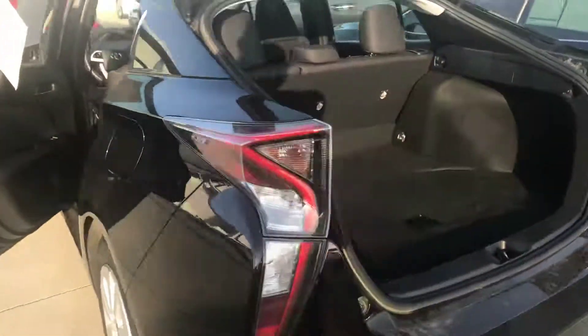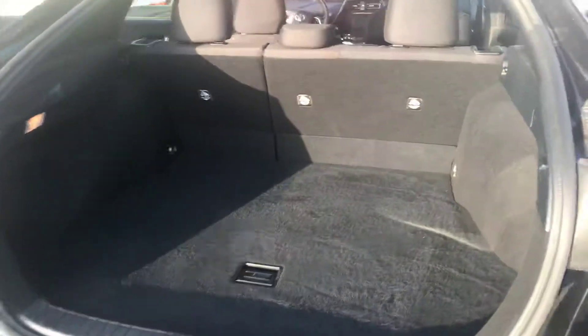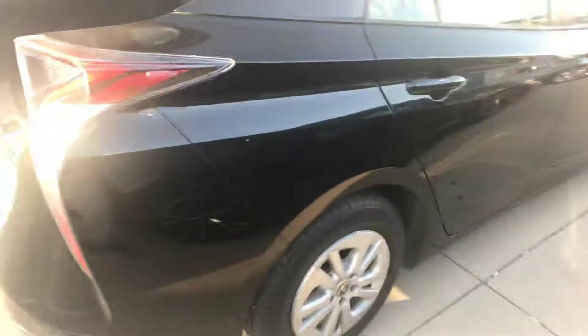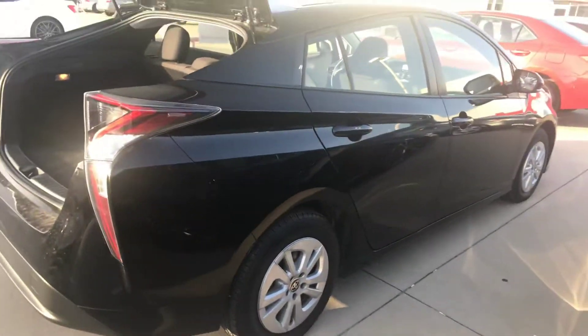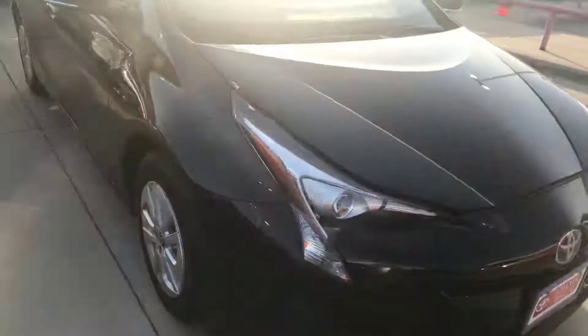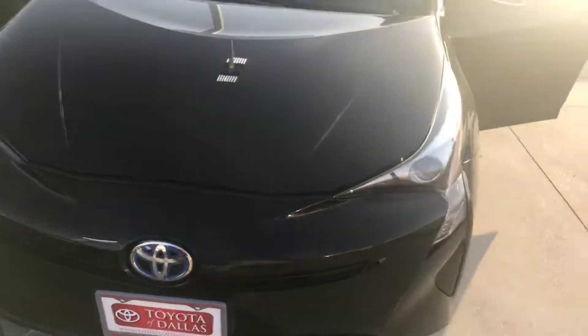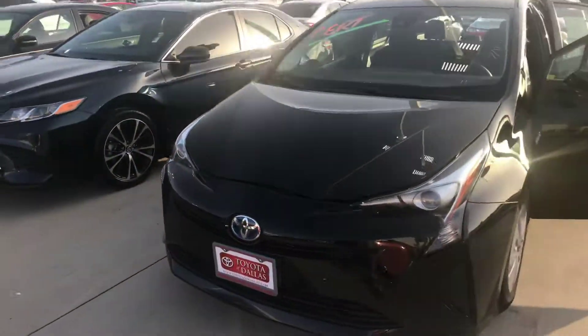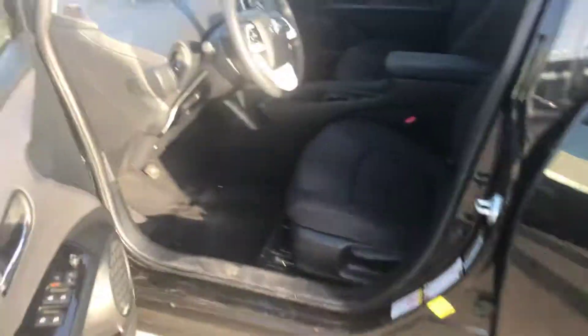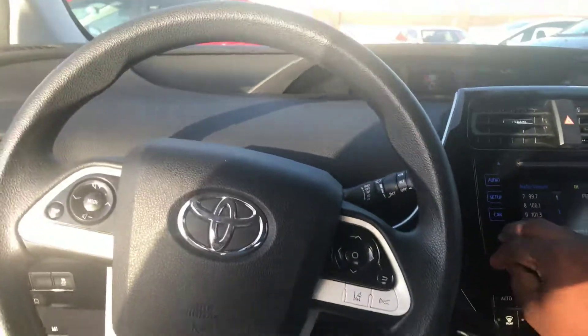I'm going to give you a walk around, and then I'll go inside the vehicle and show you some of the features on the inside. As you see, this vehicle is in great condition all around. Sound system sounds pretty good as well. Front is aerodynamic, nice aggressive look, so it doesn't look like you're driving a hybrid, but it is a hybrid. Sound system sounds great.